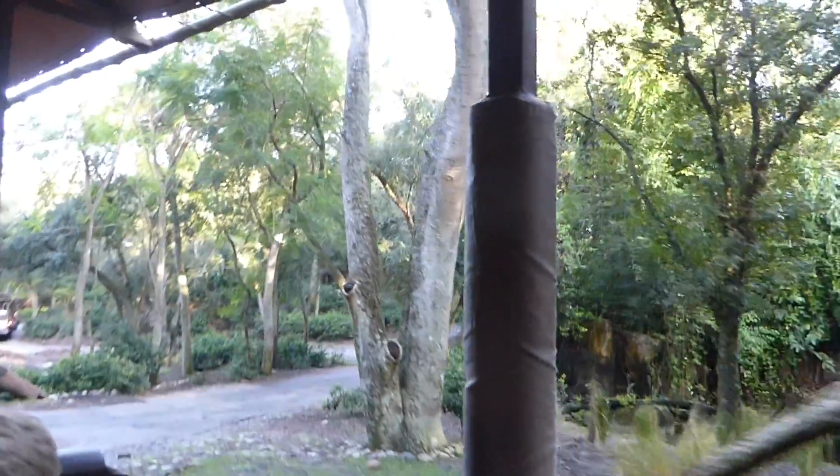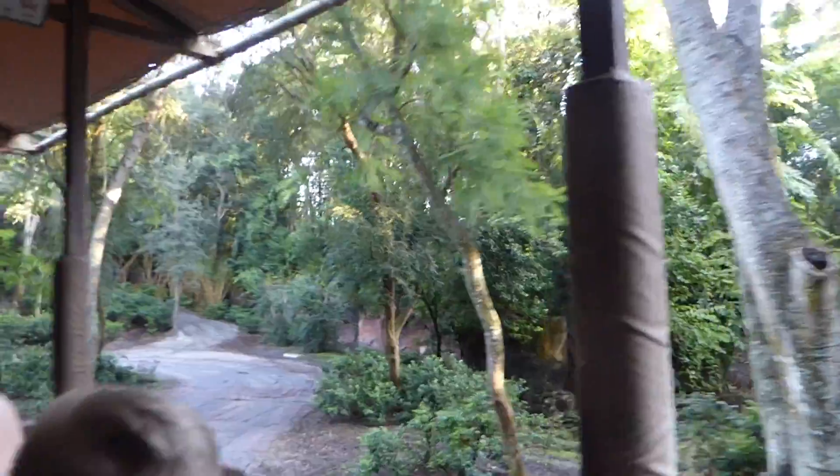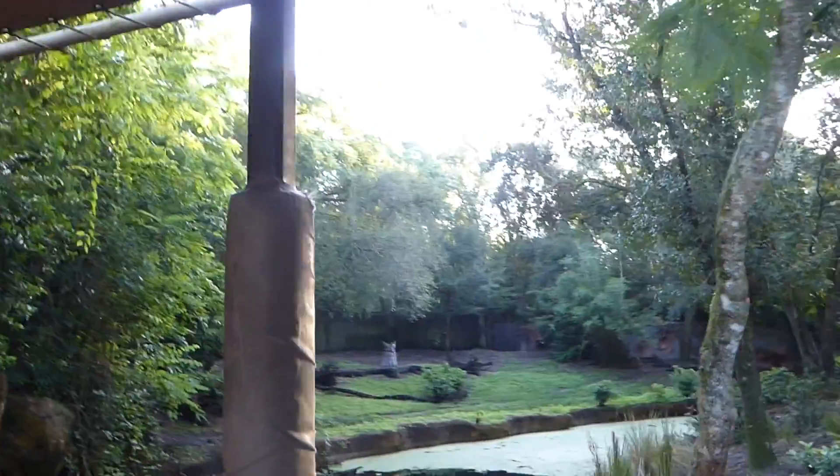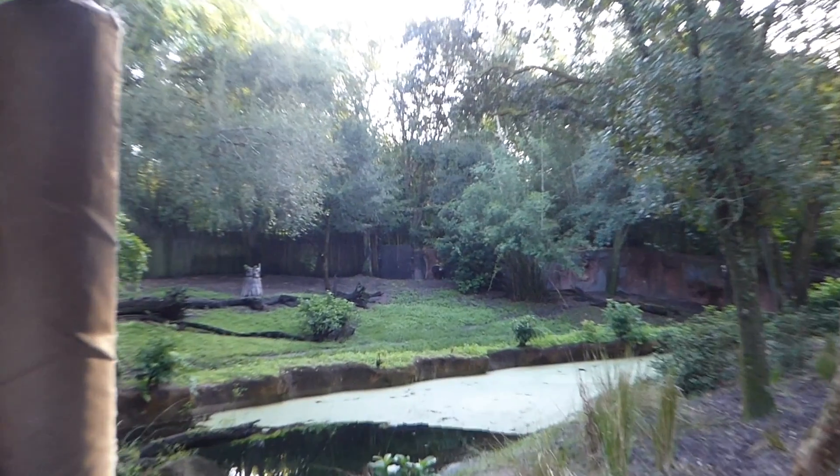As I come around the bend here, if you look over here to the right, I think you're going to see an okapi. It's going to kind of look like a zebra, but it's the only known living relative of the giraffe. Oh no, that's actually a yellow-backed duiker back there behind the thick brush. Yeah, he's kind of hiding.